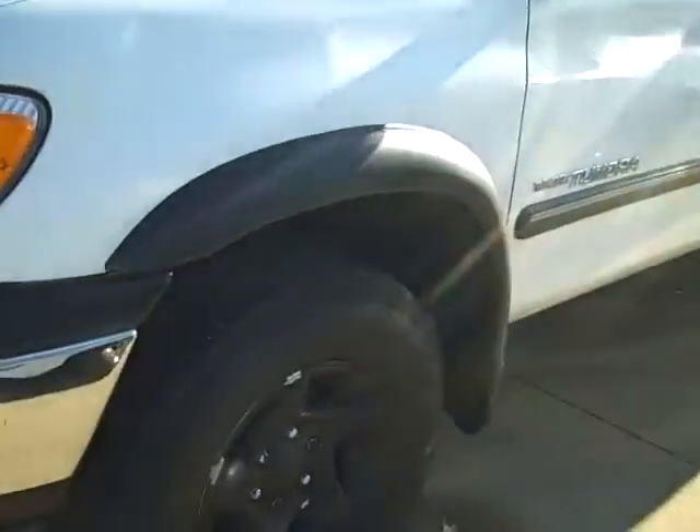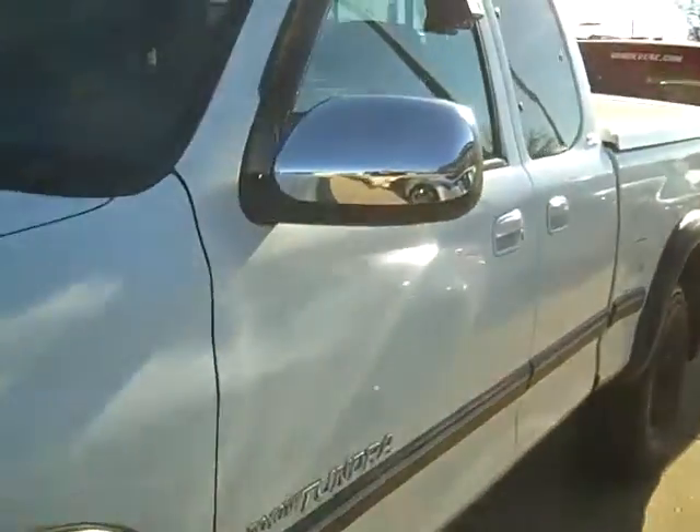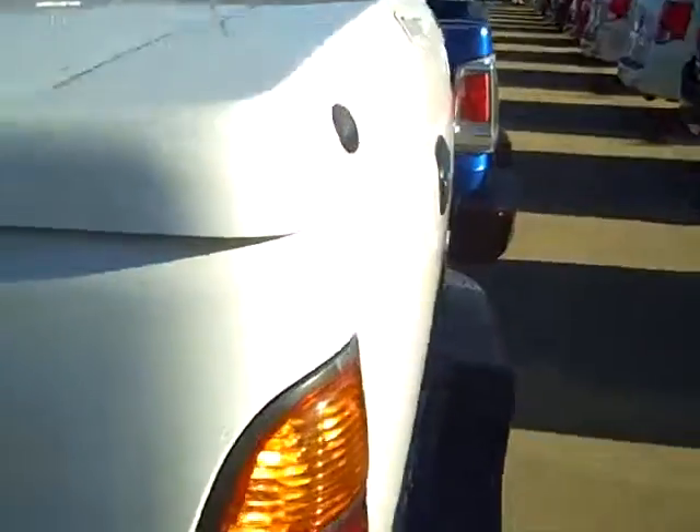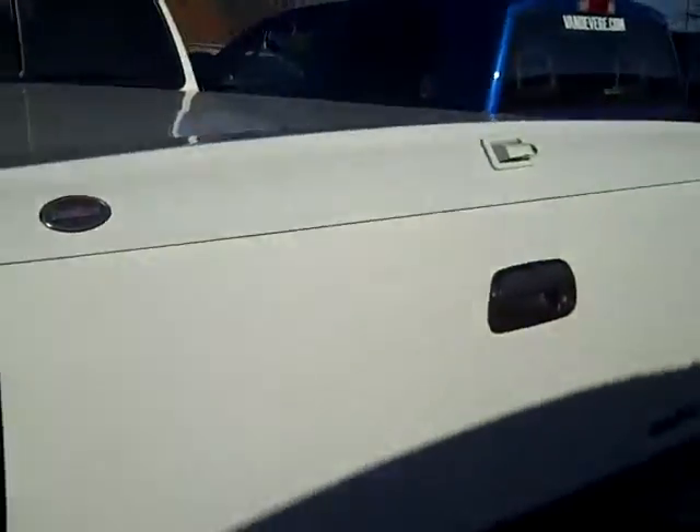Look at the big tires, blacked out wheels. This is an extended cab SR5, it has the off-road package. It has a matching fiberglass cap on it and it's got the trailer package on it.